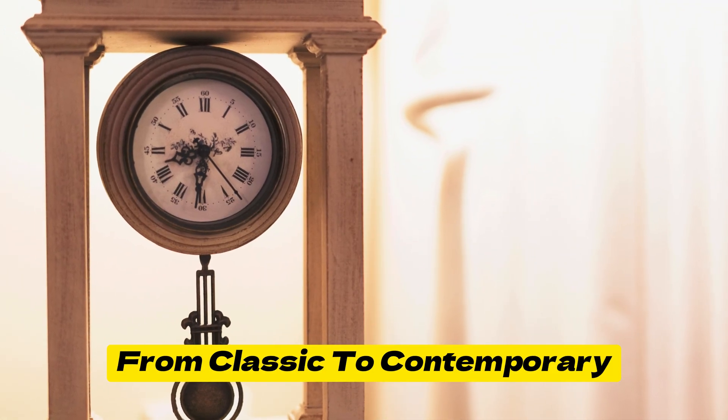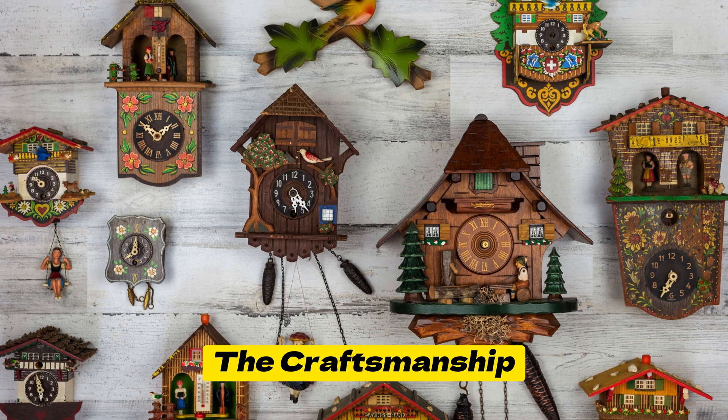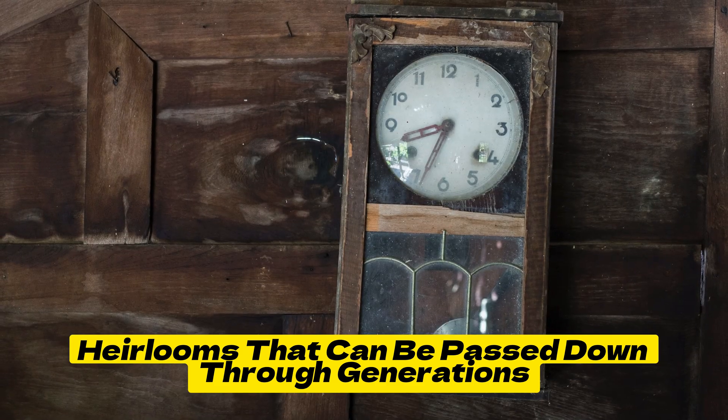From classic to contemporary, Pendulum Clocks are available in a wide range of styles to suit diverse tastes. The craftsmanship and attention to detail displayed in these timepieces make them treasured heirlooms that can be passed down through generations.